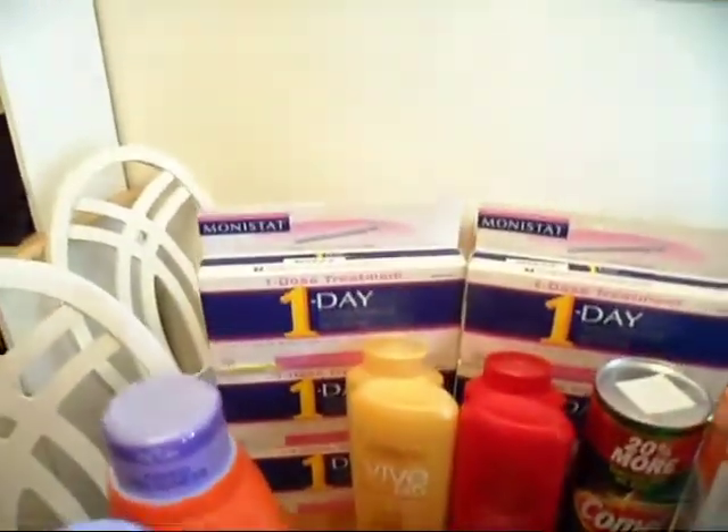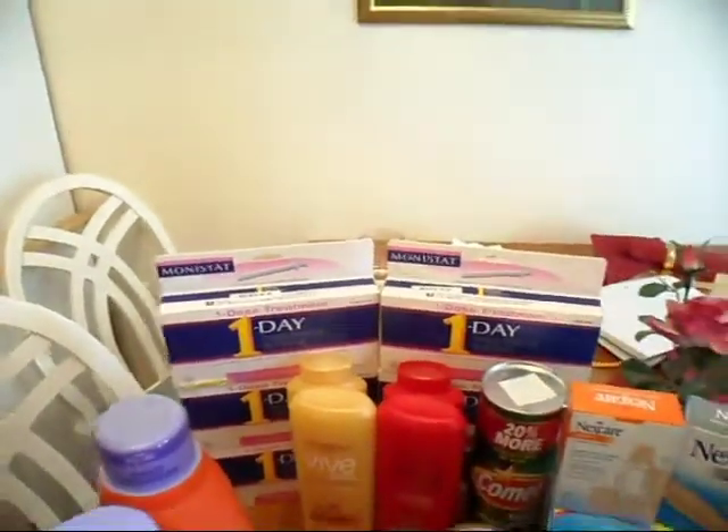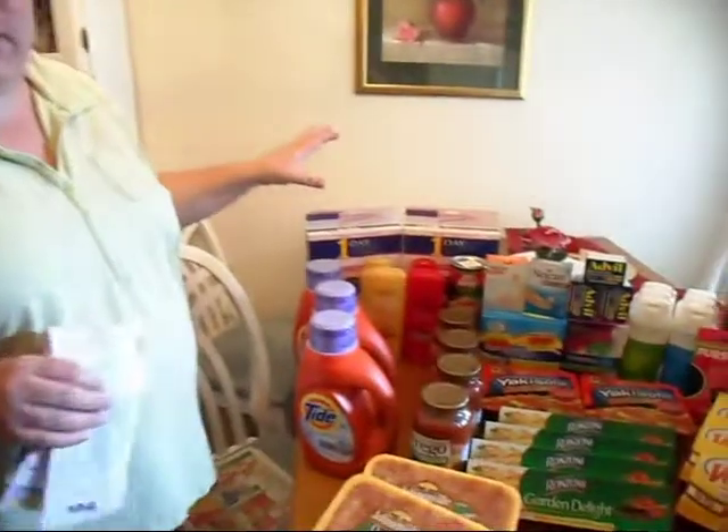If you take a look here on the back, we got the Monistat One Day. Just to let everybody know, we don't need those right now — we just got them because it's a great deal. We have a whole house full of girls, so eventually someone might need those. Normally they're around $10.